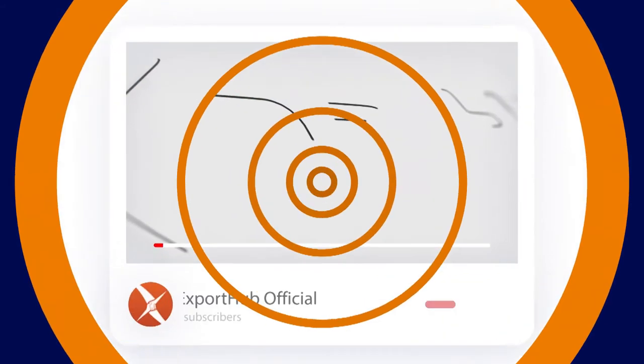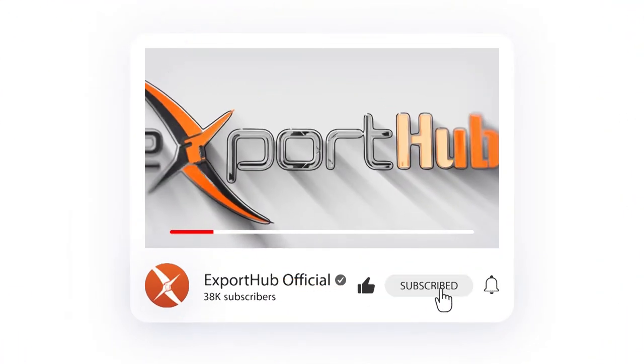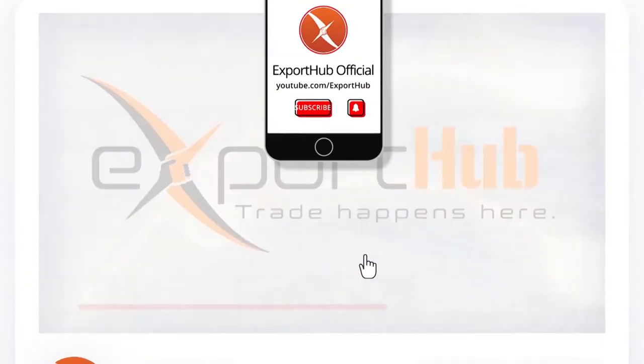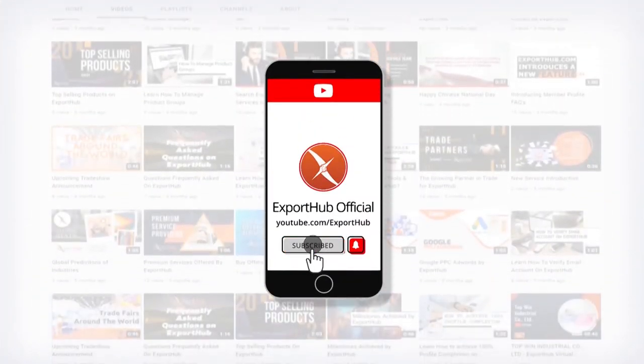Let us know — share your thoughts in the comment box. If you are new to our channel, don't forget to subscribe and ring the bell icon to get notifications of our new videos.